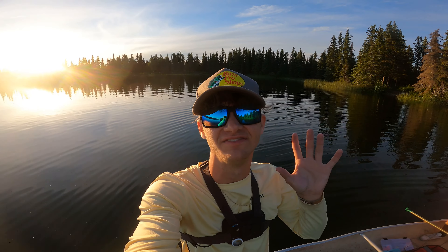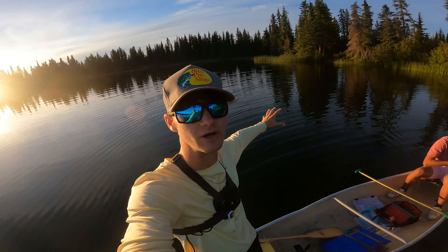Welcome back to another episode of the Alaskan Fishing Series. Today's video, we are on a little remote lake here. We are canoe fishing for some rainbow trout. We got a few hours to spare, so we're going to see what we can do and hopefully catch ourselves a big rainbow trout. Hope you guys enjoy. Let's get started.